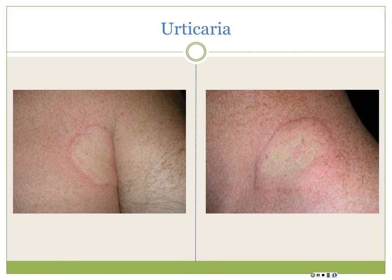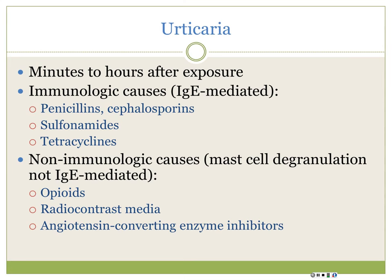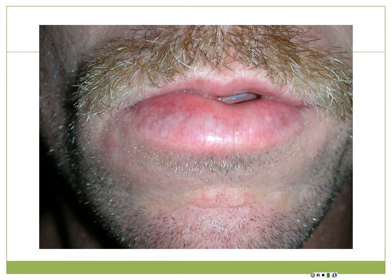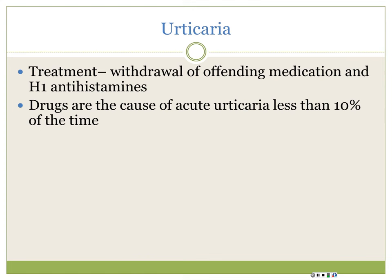Urticaria - edematous erythematous plaques, often annular looking, very itchy. Each plaque should only last 24 hours; if you circle one and come back the next day, that one should be gone, though others may be present. If drug-induced, it's usually obvious because they just took the medicine. They can also have angioedema - edema of the deeper tissues that can lead to airway obstruction or anaphylaxis. Antihistamines are the treatment of choice. Drugs cause urticaria less than 10% of the time, so we usually don't see it in dermatology until it becomes chronic urticaria over six weeks.